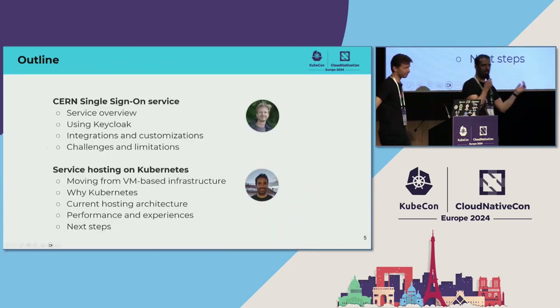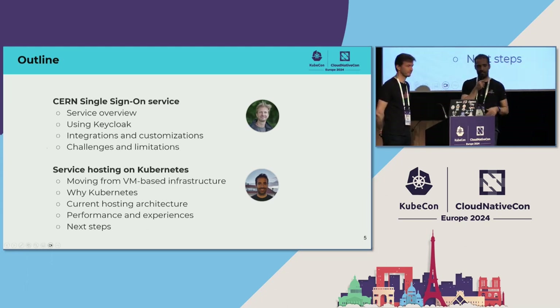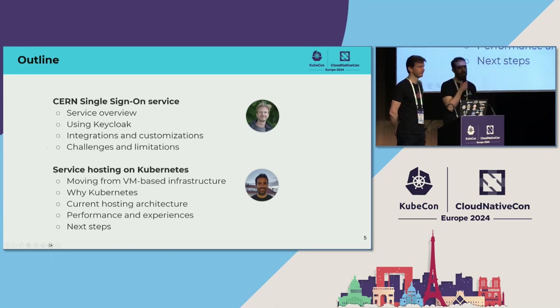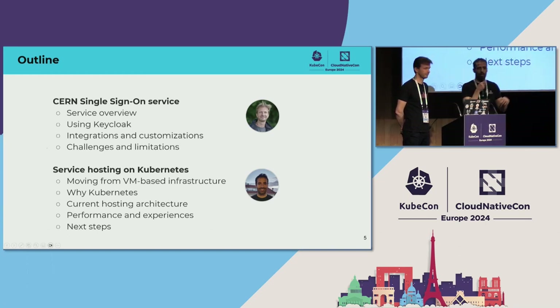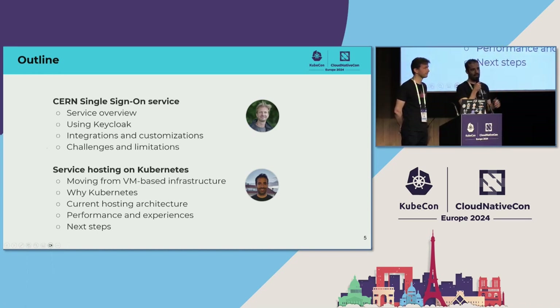As you could see from our presentation, Sebastian and I have different backgrounds. He's more focused on the security and Keycloak application part, while I am more focused on the infrastructure and deployment of Keycloak. We're going to cover this in two parts: Sebastian will start with the Keycloak-specific part, and then I will focus on the deployment infrastructure.